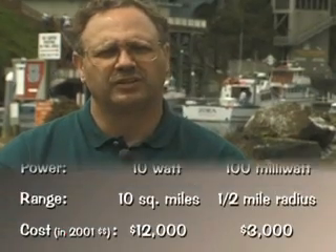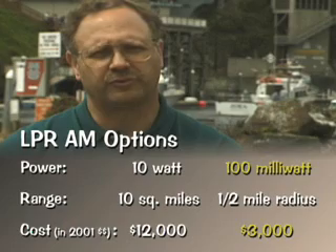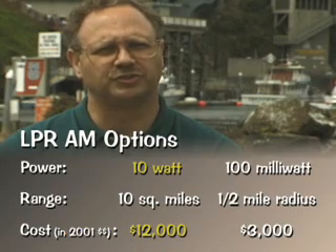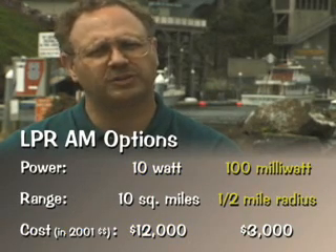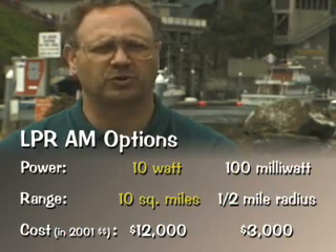Low-power radio has several advantages. First of all, it's relatively low cost. The radios can be as cheap as about $3,000 for the entire unit, up to $12,000, depending on whether one is using a 100-milliwatt transmitter or a 10-watt transmitter. The 100-milliwatt transmitter typically carries a signal about a half mile in radius, whereas the 10-watt transmitter typically covers about 10 square miles.